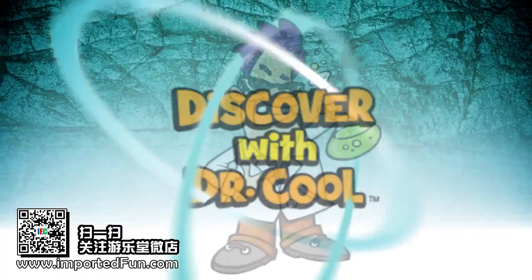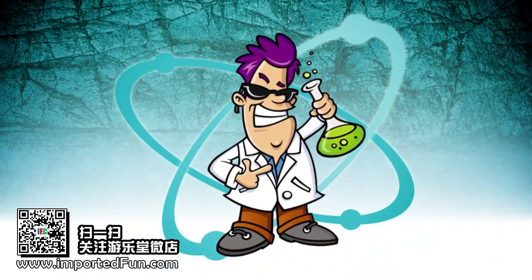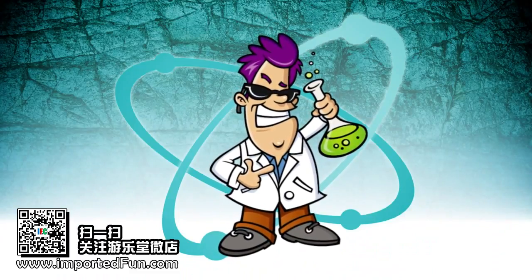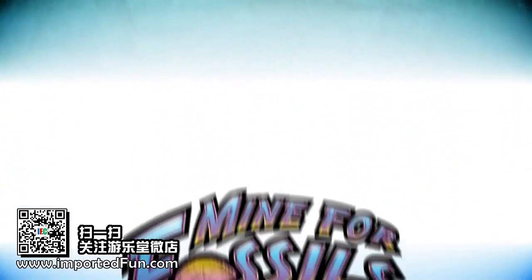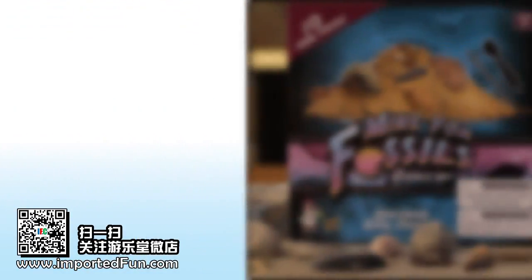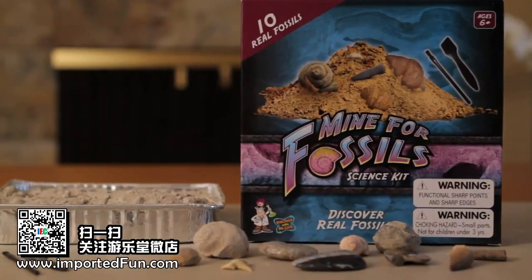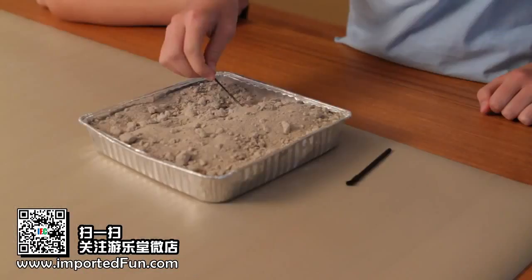Hello, my name is Dr. Cool. I'm a scientist and a treasure hunter. When I'm not in the laboratory, I love hunting for fossils with my paleontologist buddies. Now you can uncover fossils just like a real paleontologist with my Mind for Fossils Digging Kit.